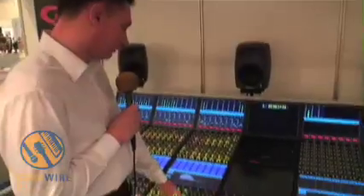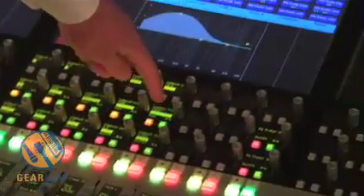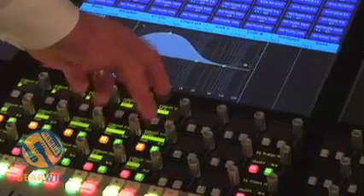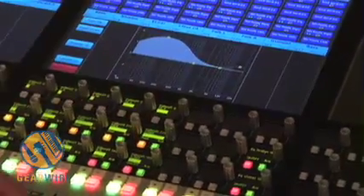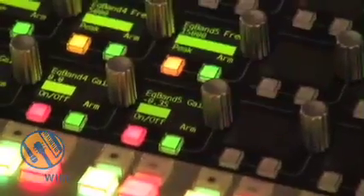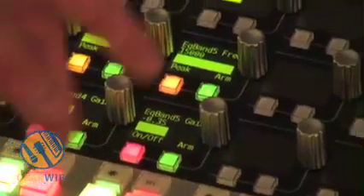We have a graphical representation of all the levels. We have 12 characters to show the names of every parameter. We have a numerical value of this control, and all this is ergonomically placed.